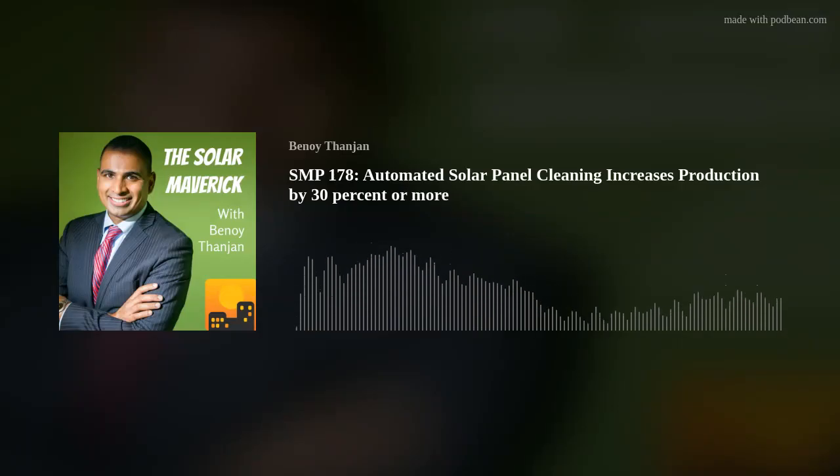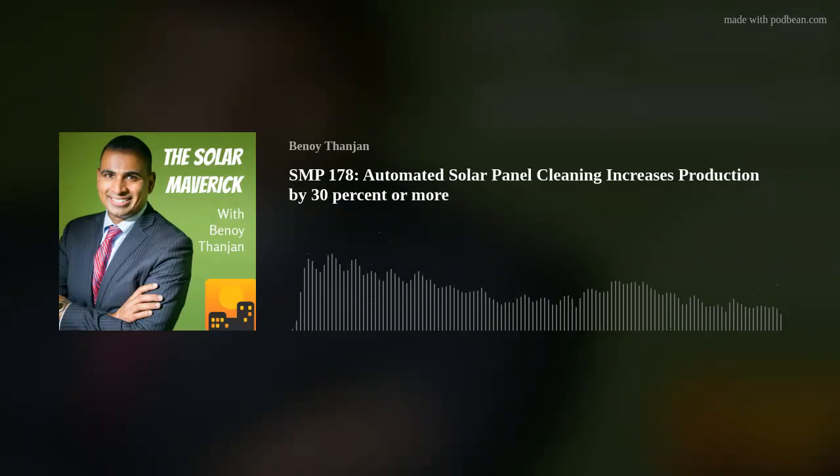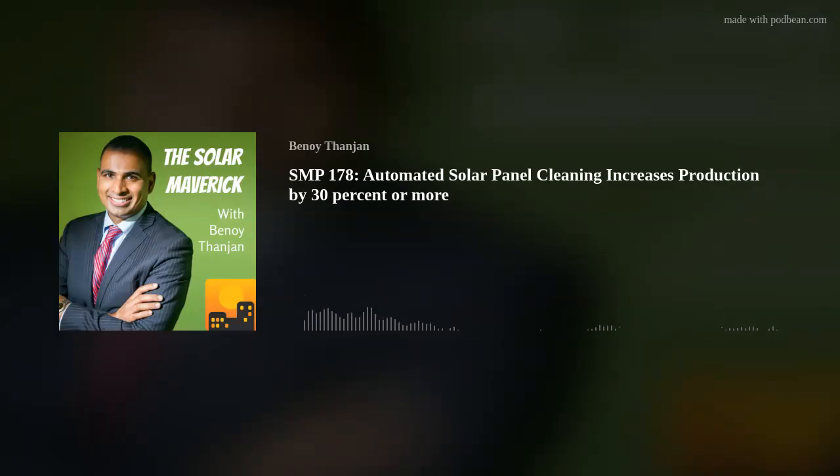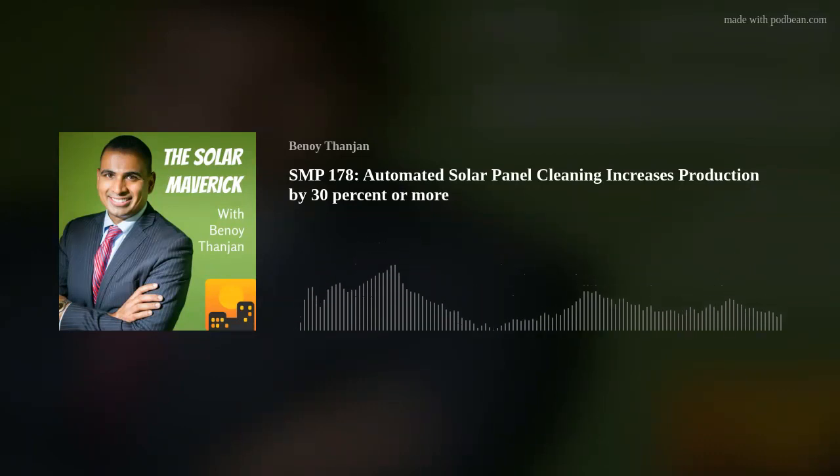We talk a lot about soiling rate in the industry. If you're manually cleaning and you're in conditions in the Central Valley of California where right now you're pushing over one percent a day loss in soiling rate, that means you clean it, and 10 days later you're already losing 10%. Cleaning unto itself is a good thing, but the other question is how often do you clean and how dirty does it get?